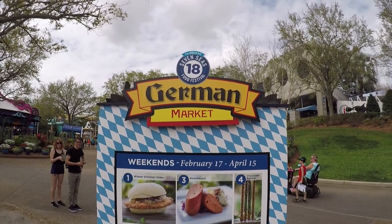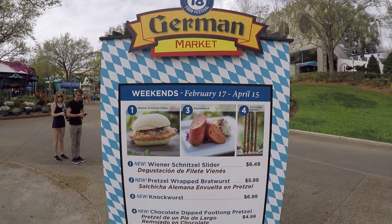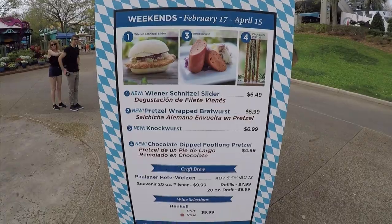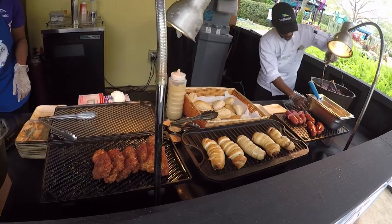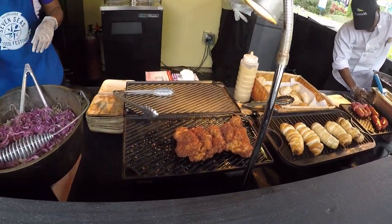Number 18 is the Germany Market. One chocolate chip pretzel, please.